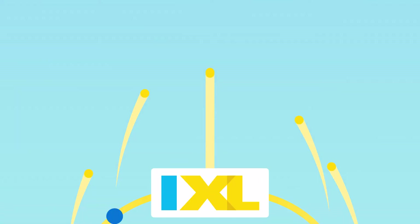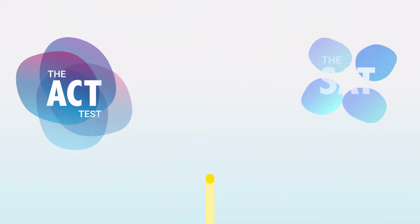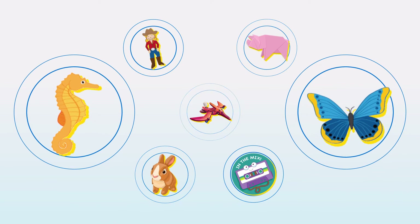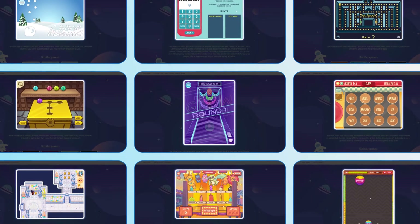They can even practice skills that are perfectly aligned to your state's grade-level standards, their school textbooks, or test prep goals. Along the way, kids earn awards and certificates that keep them motivated, and they can play fun-filled games to practice essential concepts.